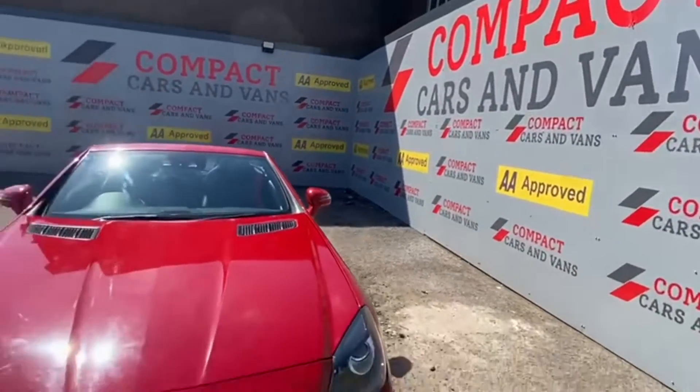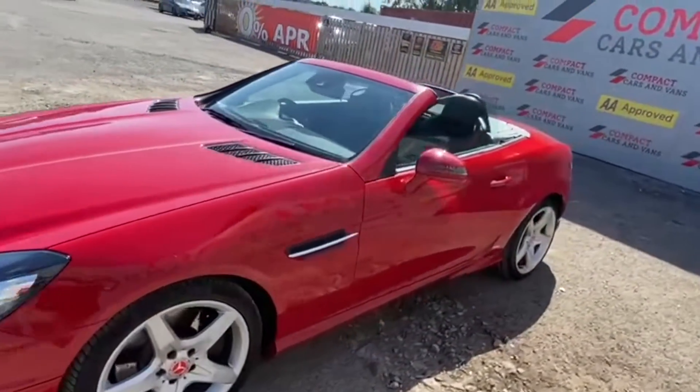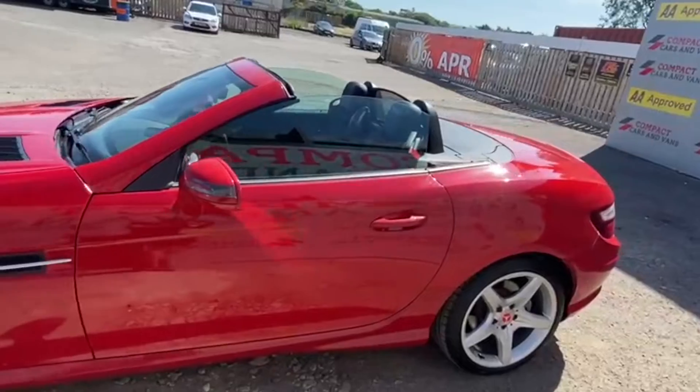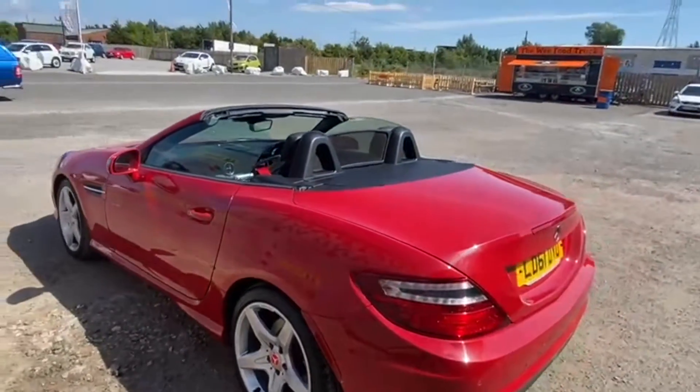Welcome to Compact Cars and Vans. Today we are very lucky to present this heatwave-ready Mercedes SLK hardtop convertible. This Mercedes is very easy on the eye — whether the simple-to-function roof is up or down, it screams luxury.